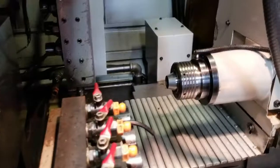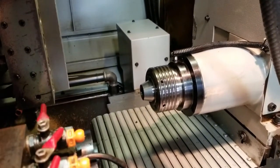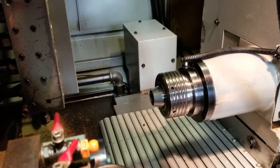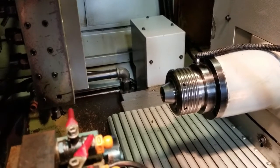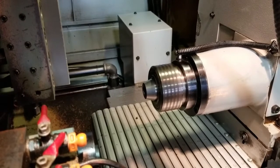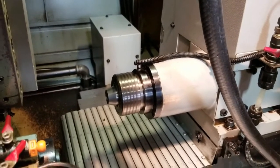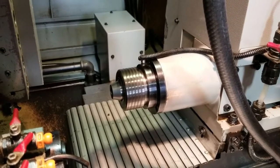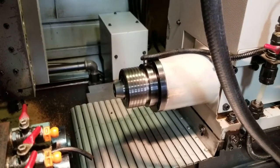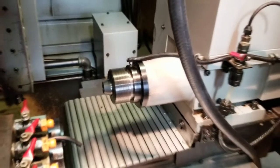We'll go ahead and run the spindle next. Start it out at 2,000, then we'll bump it up to 4,000. 1,000 RPM. 2,000 RPM.